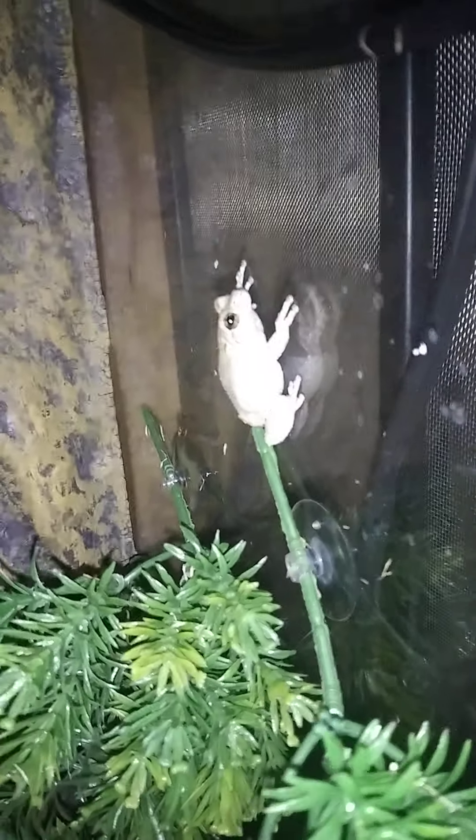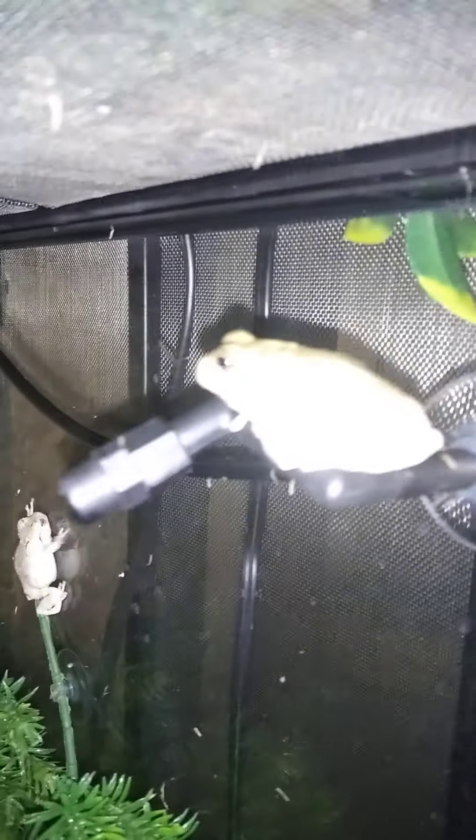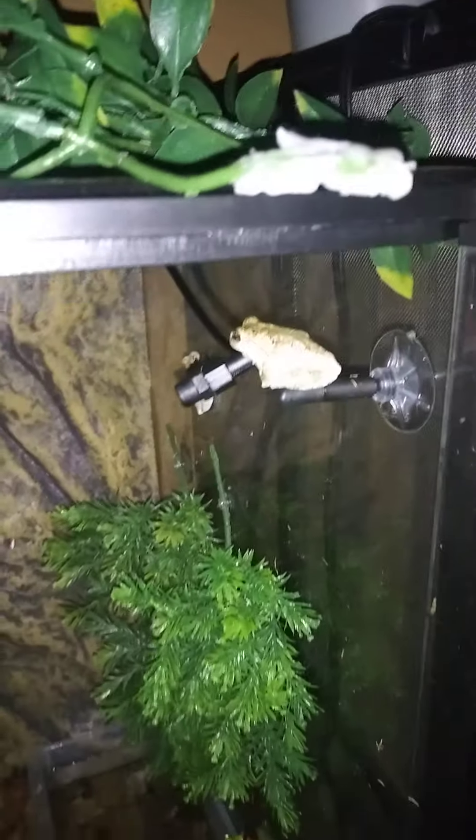Another great tree frog up here. See if I can get the colors on him — it's hard to get the colors on these guys because their coloration, the light kind of bounces off of them.